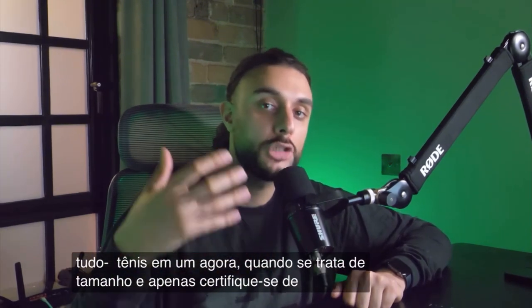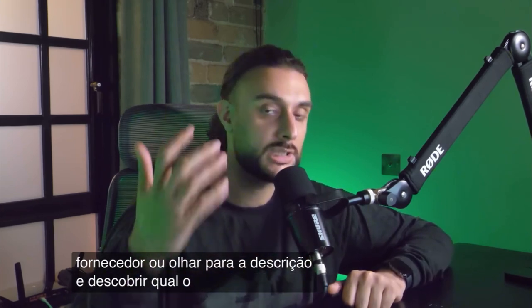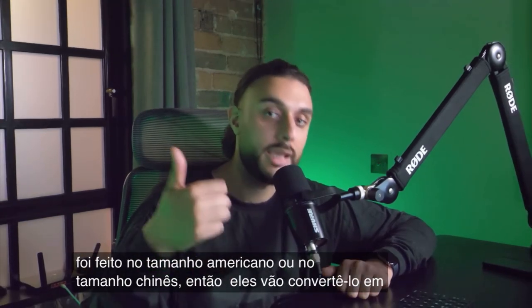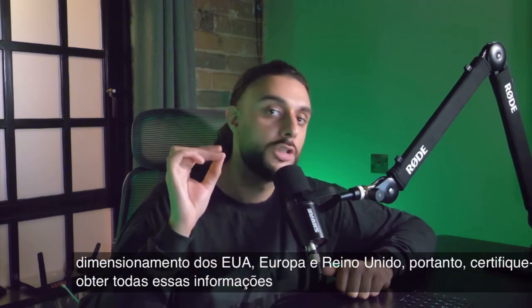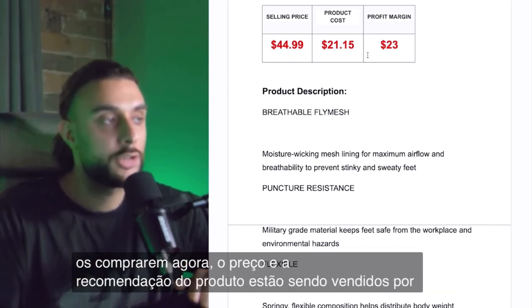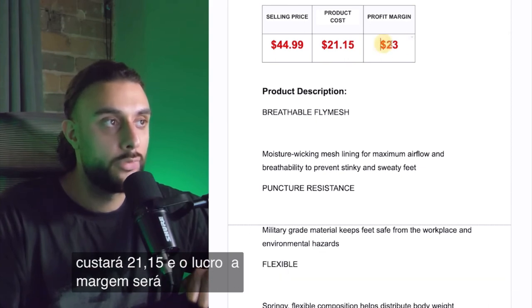When it comes to sizing, make sure you contact the supplier or look at the description to figure out whether sizing has been done in American or Chinese sizing — they'll convert it into USA, European, and UK sizing. Make sure you get all that information so you don't have issues with sizing when customers buy. The product price recommendation is selling for $44.99; it's going to cost you $21.15, and the profit margin is going to be roughly $23.